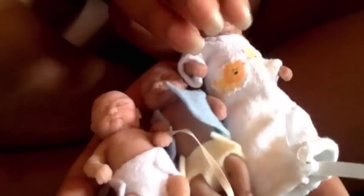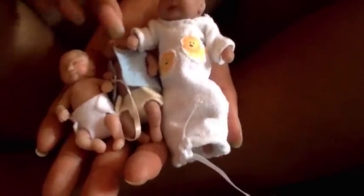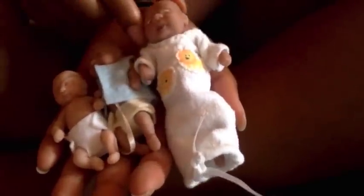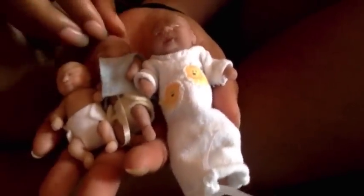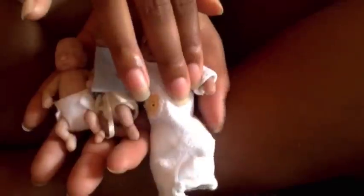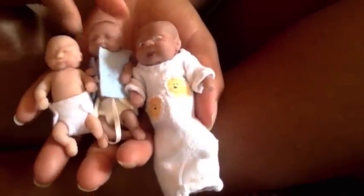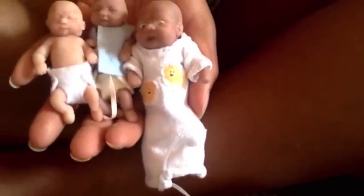Isaac is ginormous — I can't even fit all three of them together easily. He has to have his own bed. Isaac isn't even head-to-head with the others, he's just so big he can't fit. Here they are tucked in my hand so you guys can see the size differences.